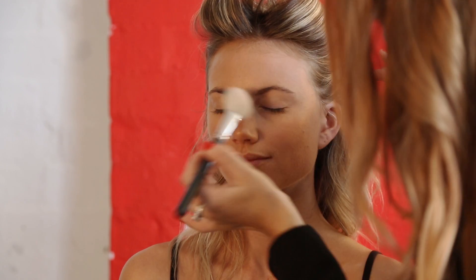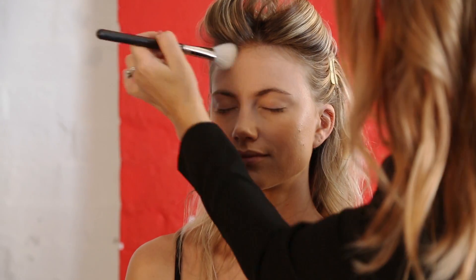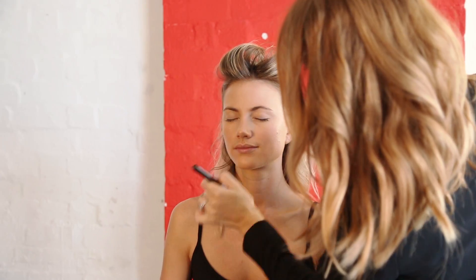Press in match perfection loose powder on the eyelids to set, and then anywhere you see a little bit of shine.